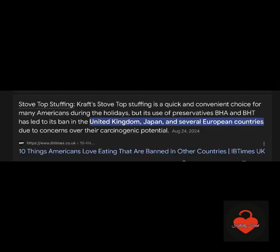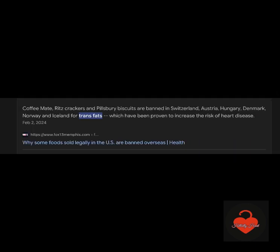Now let's start talking about some of the foods. Stove Top stuffing — a lot of stuffing mixes in the bags are banned in the United Kingdom, Japan, and other European countries because of BHA and BHT. This is carcinogenic stuff. You need to know these things. Rich crackers, which some people do use in stuffing as well — the trans fats — are banned in a lot of other countries. Read the ingredients, people. The more ingredients, the worse it is for you.